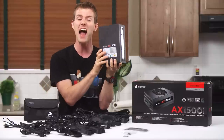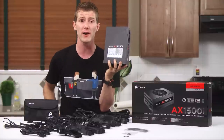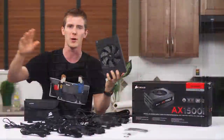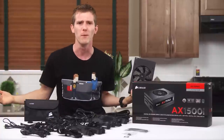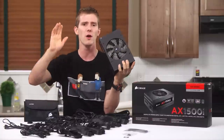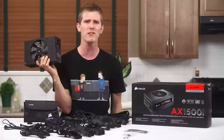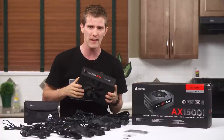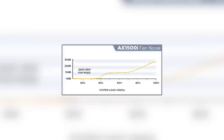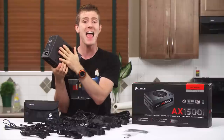The entire 1500-watt capacity can be delivered on the 12-volt rail — set sail for Graphics Card City! The fan on the bottom is a custom 140mm unit with a fluid dynamic bearing and blade design optimized for maximum airflow at low noise levels. More importantly, it doesn't even turn on until around 30% load, so your power supply can be kicking out 400-plus watts and be running completely fanless and silent.